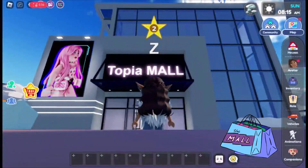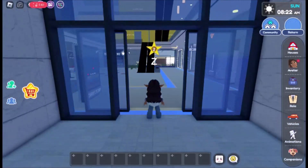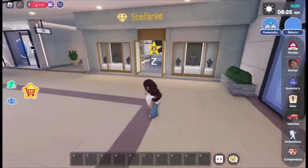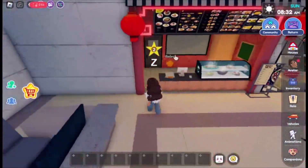Super exciting, let's check it out! The food court consists of a variety of restaurants where we can grab the perfect meal.